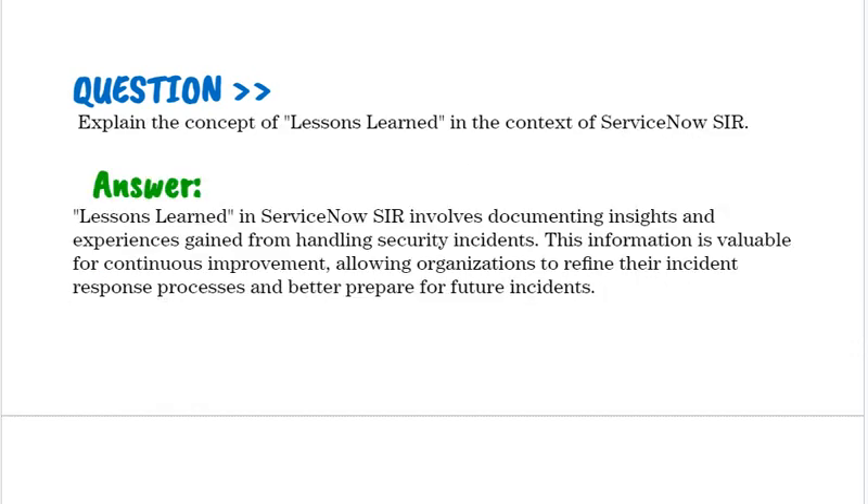Explain the concept of Lessons Learned in the context of ServiceNow SIR. Lessons Learned in ServiceNow SIR involves documenting insights and experiences gained from handling security incidents. This information is valuable for continuous improvement, allowing organizations to refine their incident response processes and better prepare for future incidents.